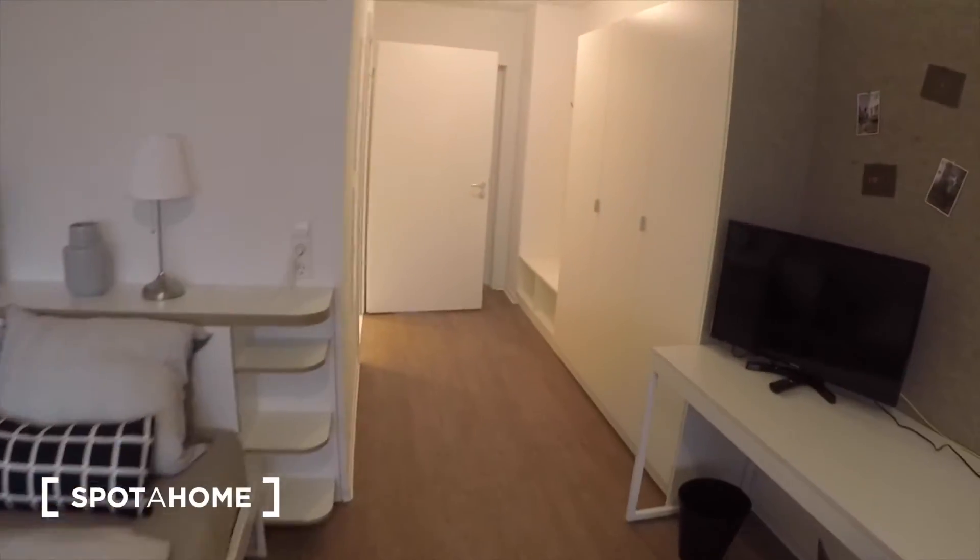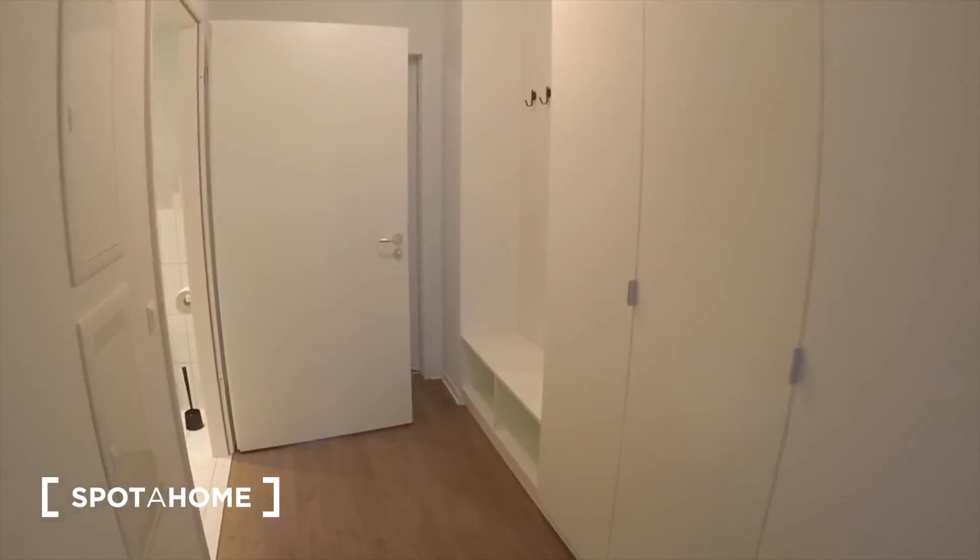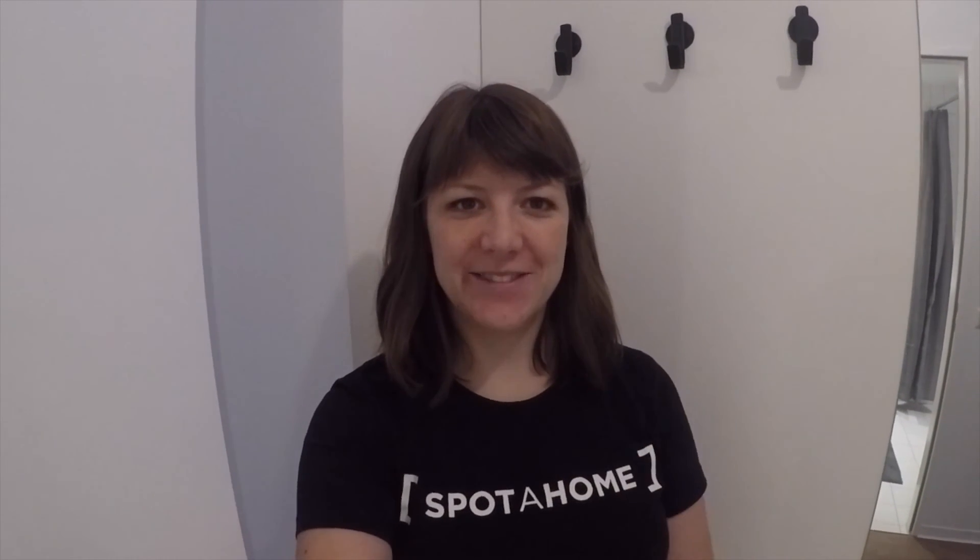Then we go back to where we started, right here. Thanks for watching guys — I hope you enjoyed the tour. This was Bea from Spada Home Berlin. Au revoir, see you soon.